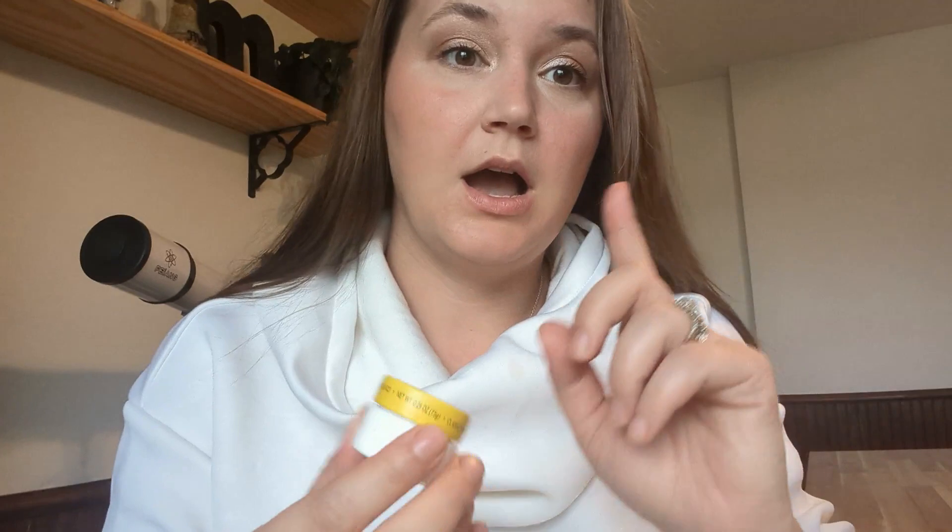I almost forgot — for my lips, I'm just using Carmex classic lip balm, the medicated one. It takes me back to my childhood because my grandma always used this, but I honestly just really like it. Sometimes I wear lipstick, but most of the time I'm a lip balm girly, so I really like this.